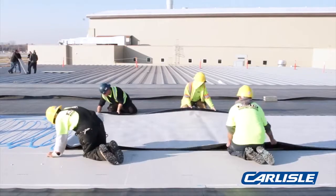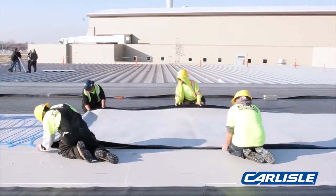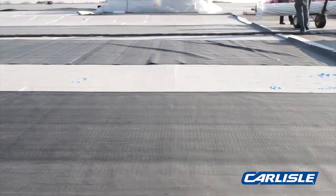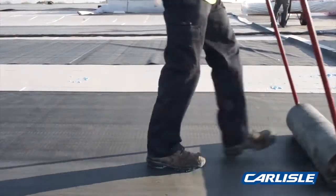Some of the benefits from an owner's perspective: installing a fleece-back membrane is the durability. It comes with a physical damage coverage within the warranty, which is a great benefit for a solar system like we're installing here.